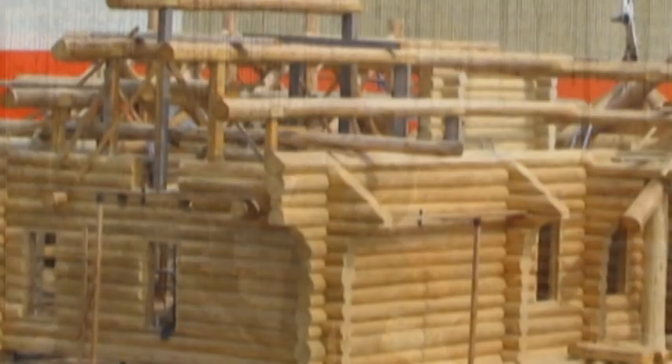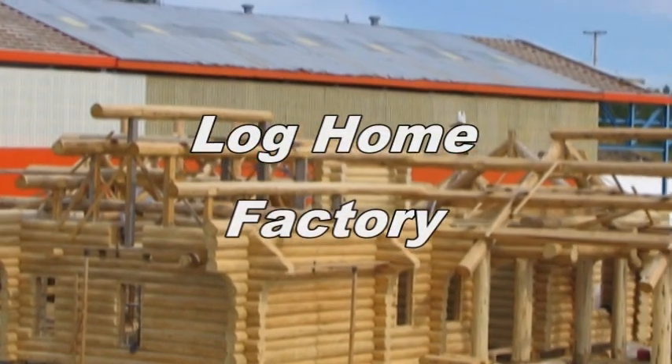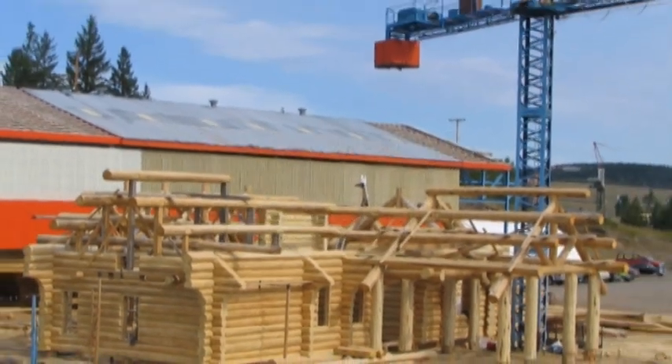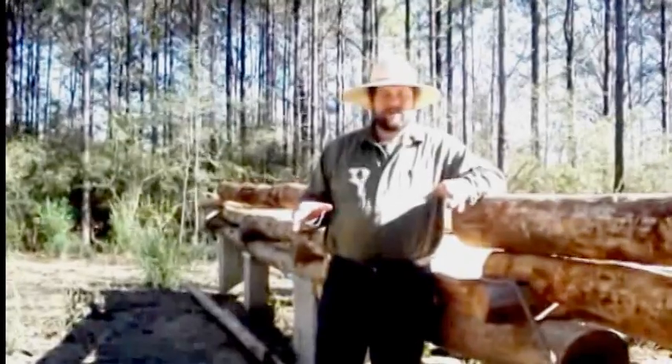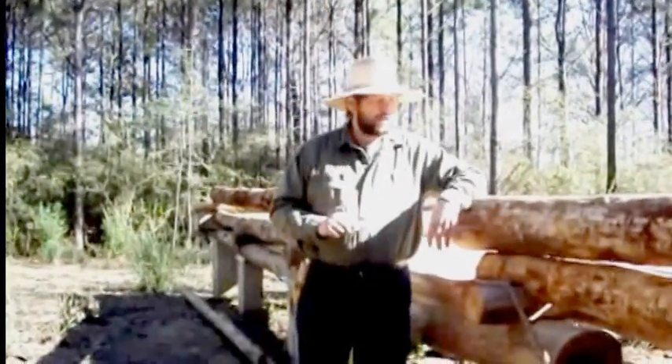A kit log home is going to be perfect — they're all uniform lengths, uniform thicknesses. Authentic log homes aren't going to be like that. You're working with trees that are never really straight, never perfect, and so you take that into account as you're building.